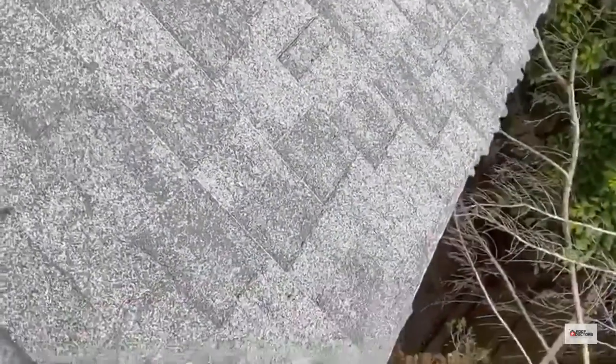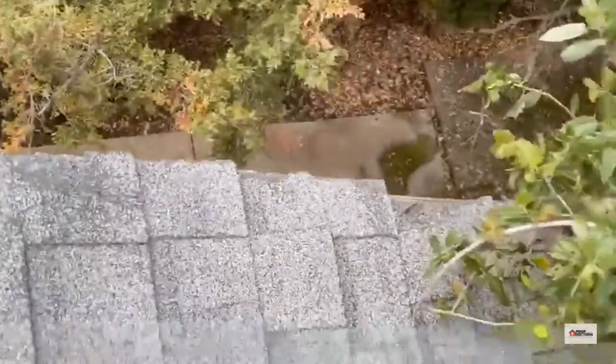More damage over here because of this tree rubbing on it. This south exposure is really granulated, and the people tried to tell me this roof was only about 10 or 15 years old, which is probably not the truth. And right here, more damage from the trees.